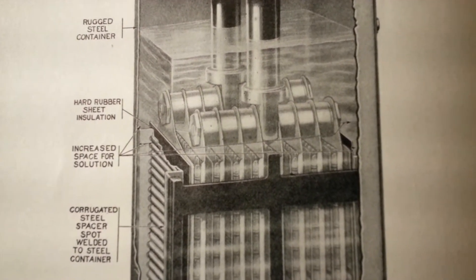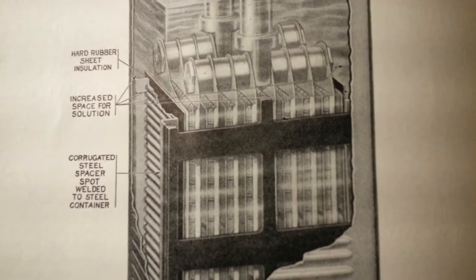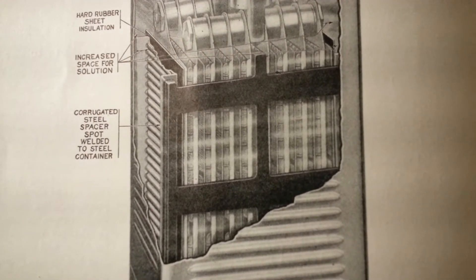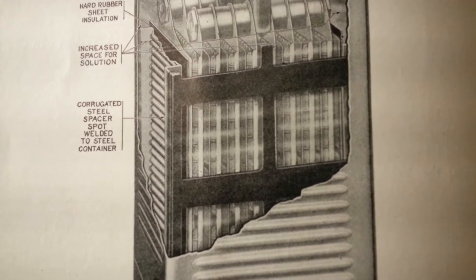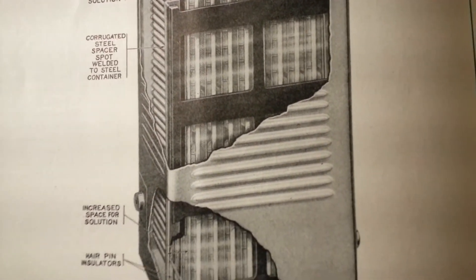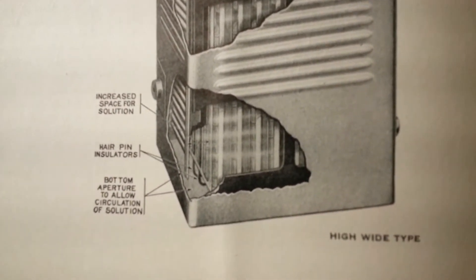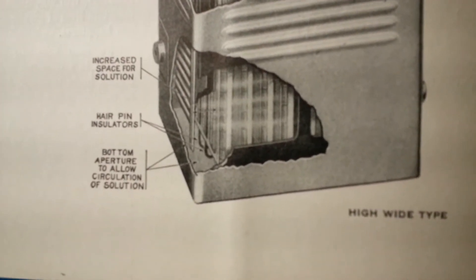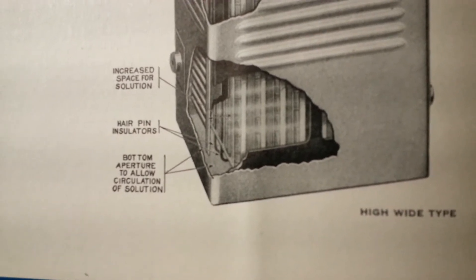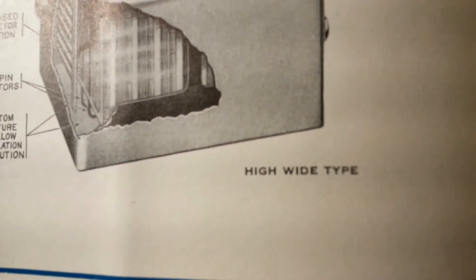The diagram labels include: hard rubber sheet insulation, increased space for solution, corrugated steel spacer spot-welded to steel container, increased space for solution, hairpin insulators, and a bottom aperture to allow circulation of the solution. This is a high-wide type.